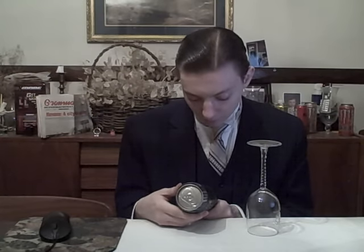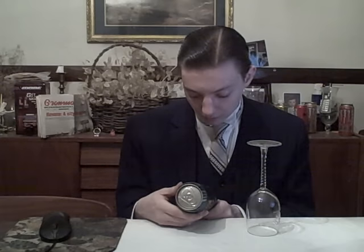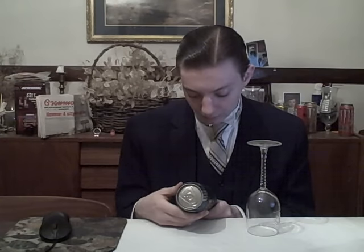Other ingredients: carbonated water, high fructose corn syrup, citric acid, sodium citrate, natural and artificial flavor, potassium sorbate, ascorbic acid, gum arabic, etc.